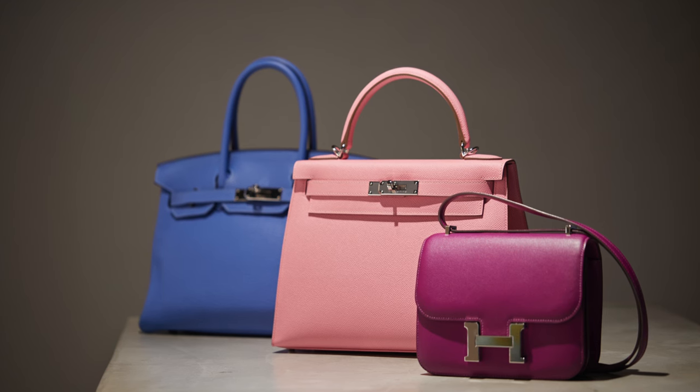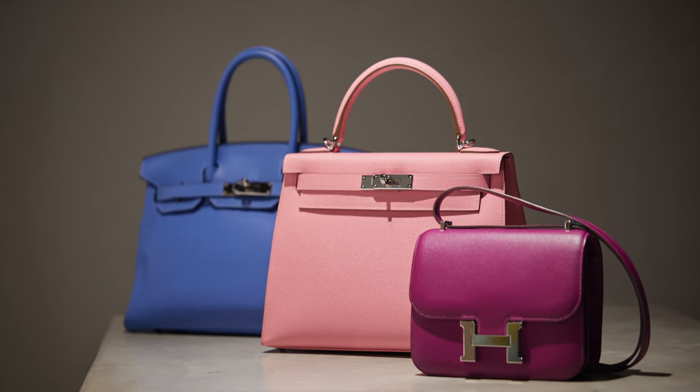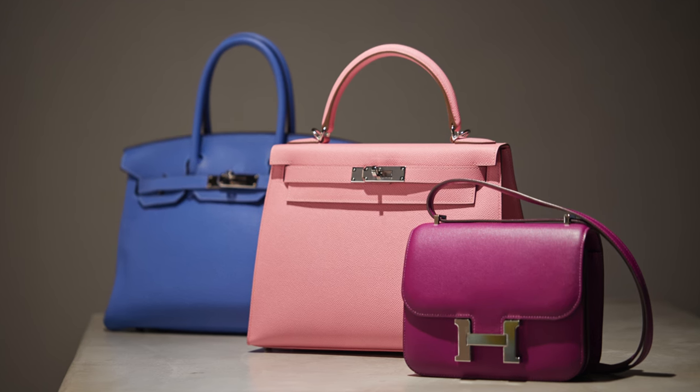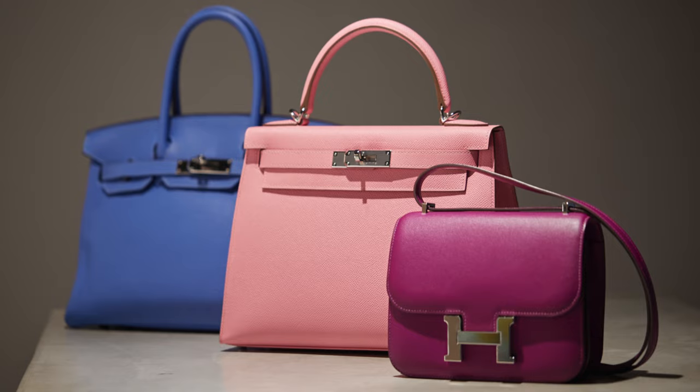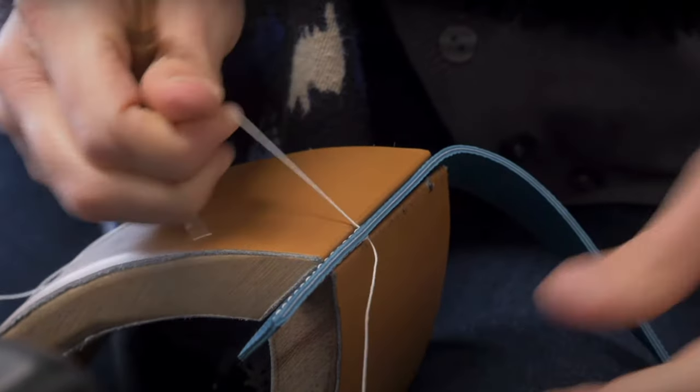The Constance is part of the so-called Holy Trinity in the Hermes family — the Birkin, the Kelly, and the Constance. The Constance bag deserves its own rights in terms of quality and craftsmanship. Apparently, a single artisan spends around 14 to 18 hours to produce this bag, and this is really the testament to the quality that Hermes demands of each handbag that it produces.